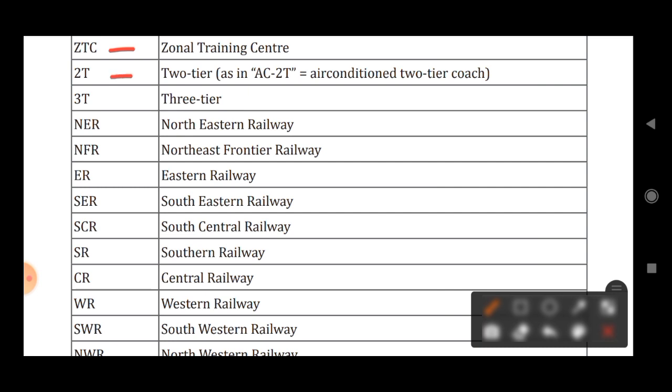2T stands for Two Tier. 3T stands for Three Tier. NER stands for North Eastern Railway. NFR stands for North East Frontier Railway. ER stands for Eastern Railway. SER stands for South Eastern Railway.